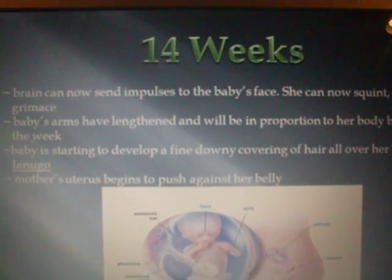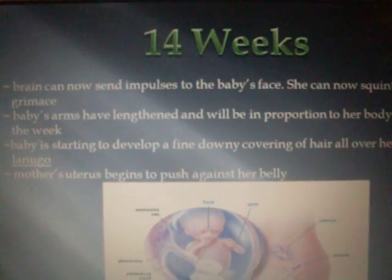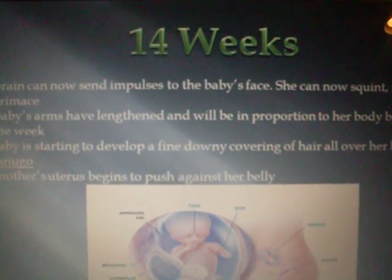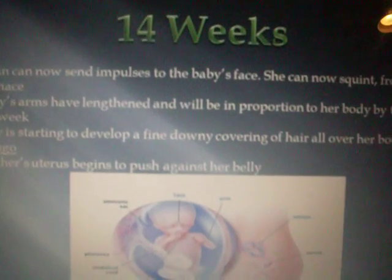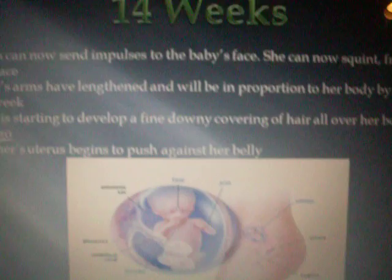Baby's arms have lengthened and will be in proportion to her body by the end of the week. The baby is starting to develop a fine, downy cover of hair all over her body, called lanugo. Mother's uterus begins to push against her belly.